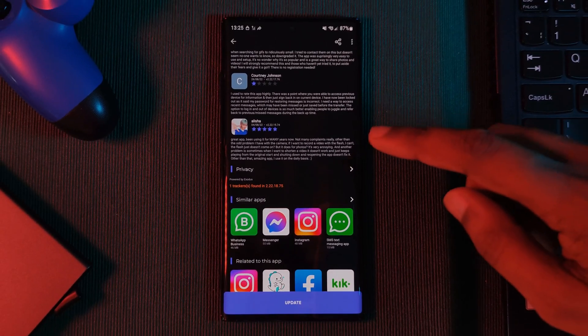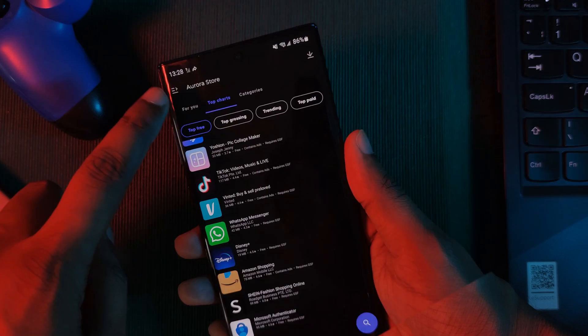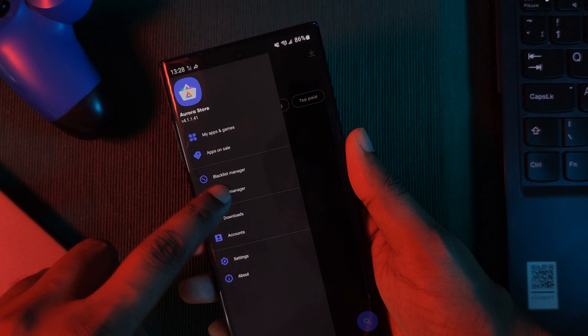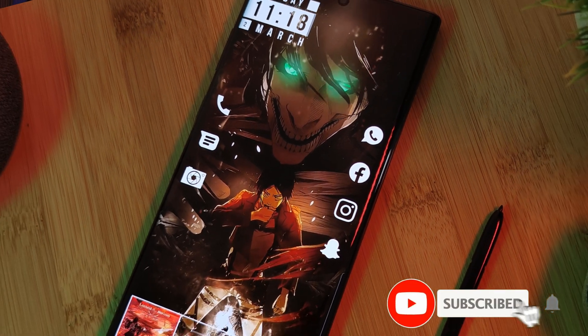For those who've ever seen the message where the Play Store tells you that an app isn't compatible with your device, in the Aurora Store you can actually spoof your device, making the store think that you're using a totally different handset.